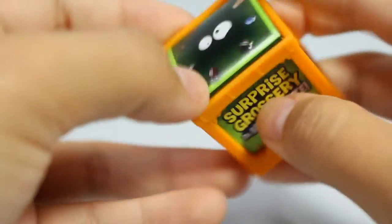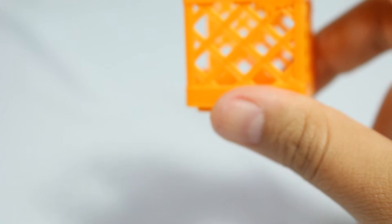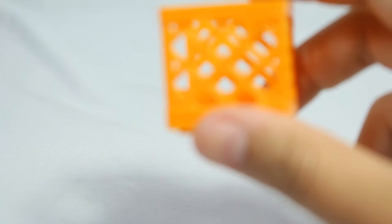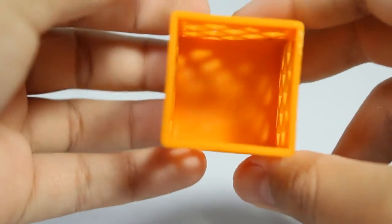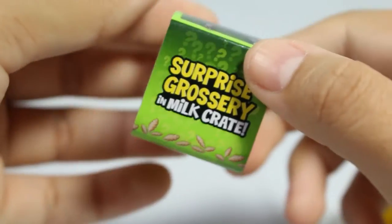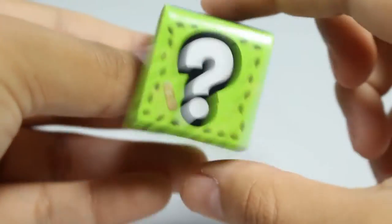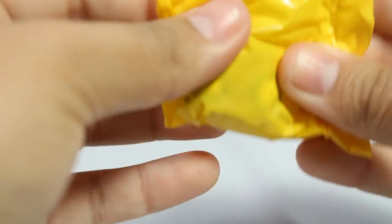The surprise crates should be the same except this time instead of moldy veg and sticky sweets, they have the glowing gadgets. The crate is now orange and the packaging is more or less the same but with a different color scheme and a couple of little changes in the doodles - for instance, there's bugs on it now, I don't think that was the same in the last one.